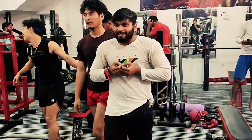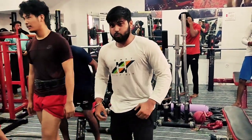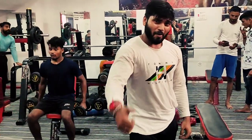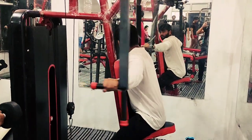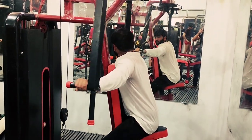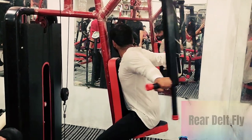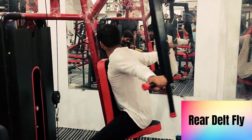This is the best set. It can be fun too. Let's get the fifth set. So now we are starting the fifth set. The name of this... what is this name? Yes! Rear Delt Fly.